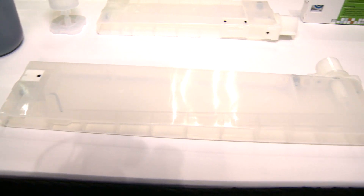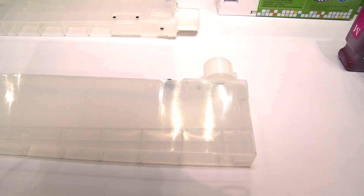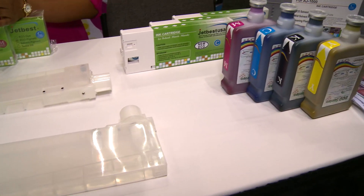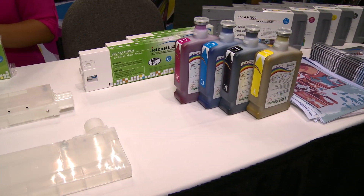It's very easy to use. You plop off the top, plug it in, and you can physically see the ink being drained from the cartridge, so you never run out of ink.